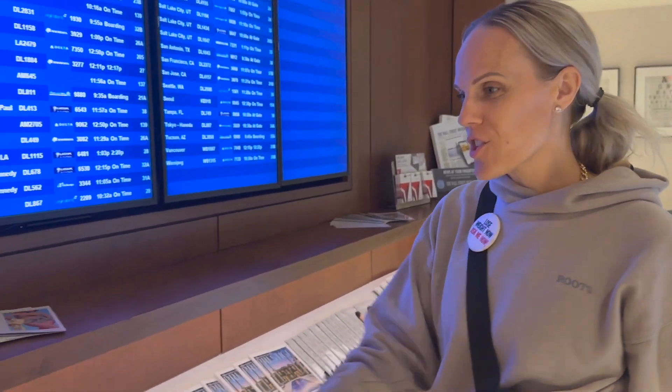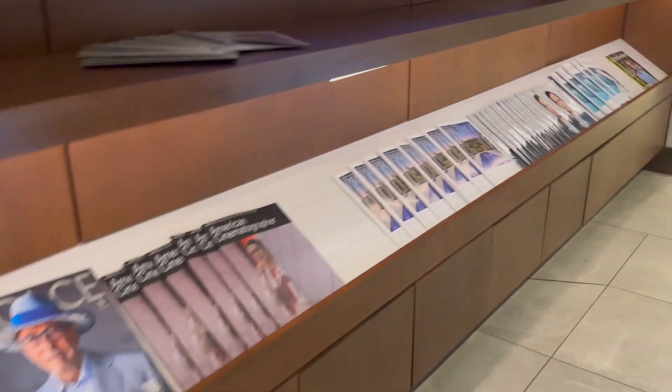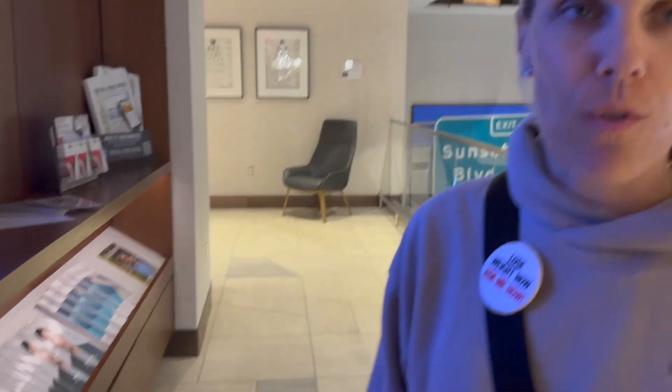You can only come in the lounge if you're on a departing flight. So if we just arrived in LA, we wouldn't be able to come in the lounge. We also have some magazines that you can read. Lots of stuff to check out, so let's go ahead and check out the lounge.